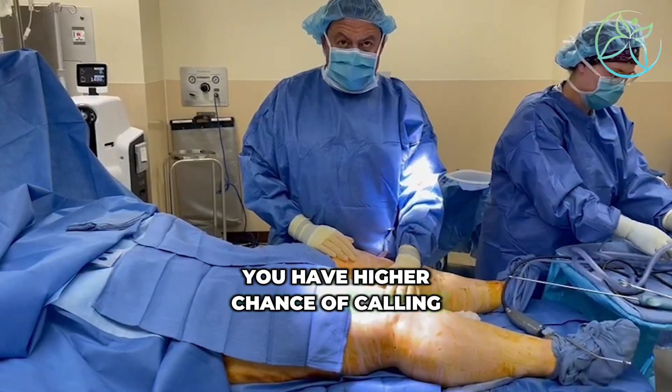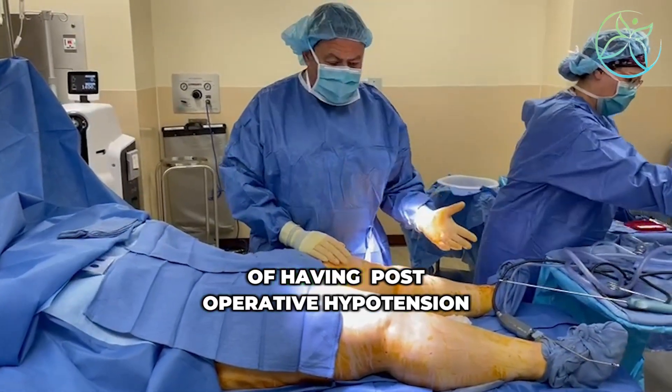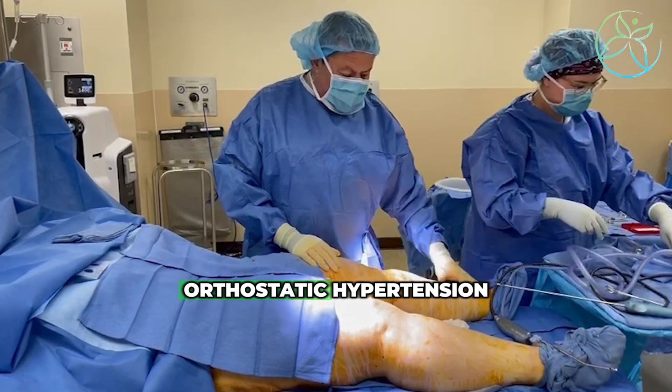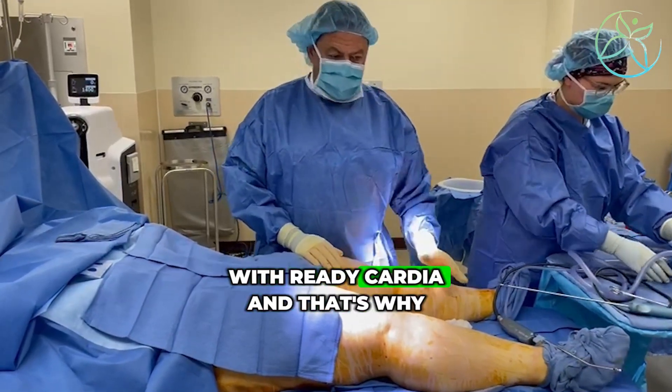you have a higher chance of having post-operative hypotension — the POTS, the post-operative orthostatic hypotension with bradycardia.